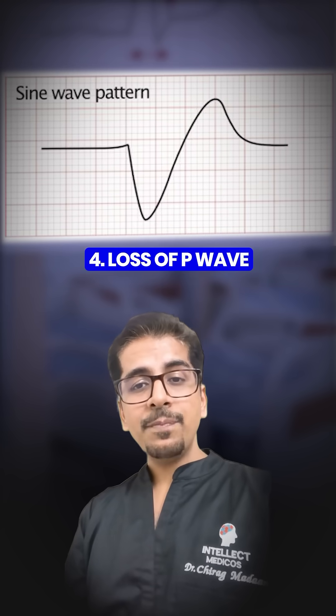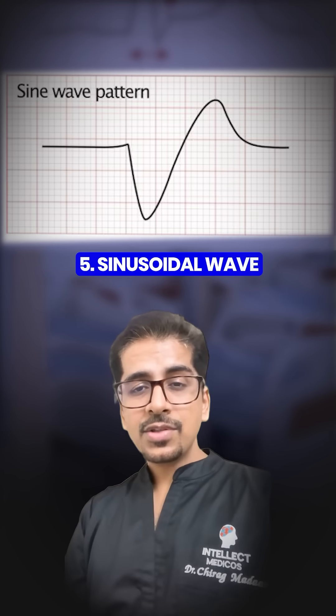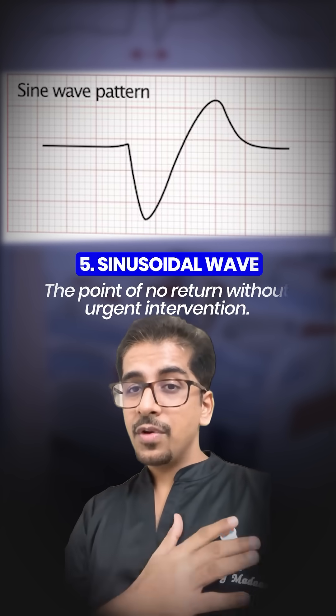Fourth, loss of P-wave where the atria has stopped contributing. And fifth, sinusoidal wave pattern — the point of no return.